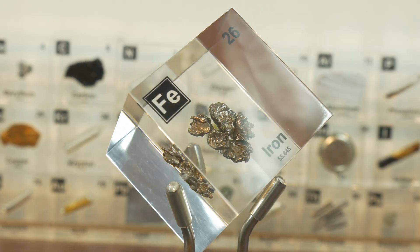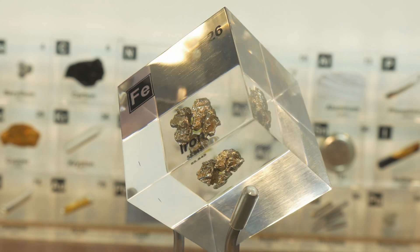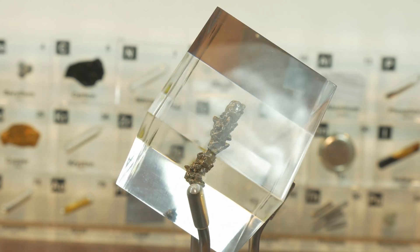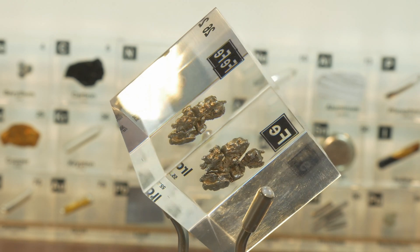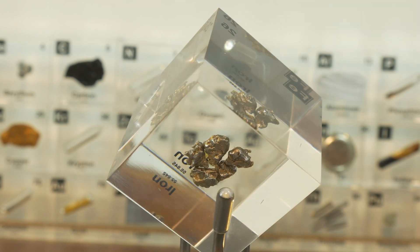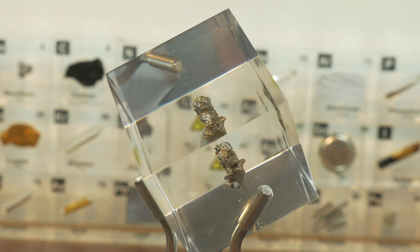Now this will not surprise anyone, but in this cube we will have a silvery grey metal. And if you skip the intro, you will now find out that in this cube we have the element iron. Iron is a common metal that we use for a lot of things, but in this cube it is again really nicely presented as the raw material that it can be.